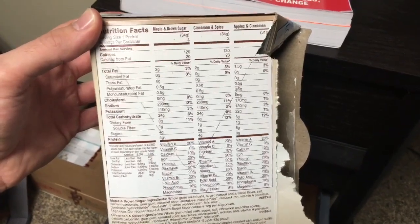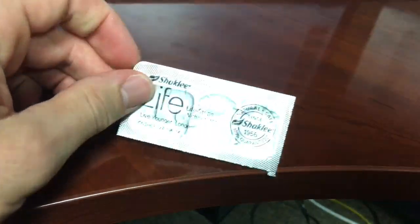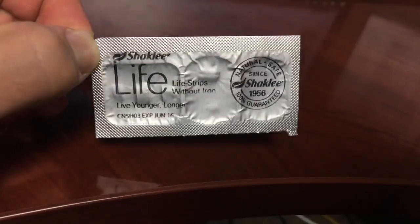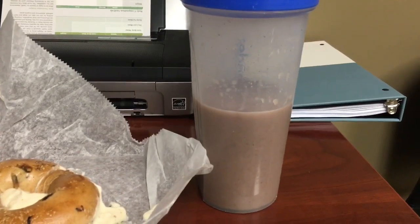Up next, my daily multivitamin — this is the new Life Strip from Shaklee. I've been taking the men's Vitalizer for several years; this is the new and improved upgraded version of that. I've been taking a multivitamin every day of my life for the past 10 years and I highly recommend you do too.